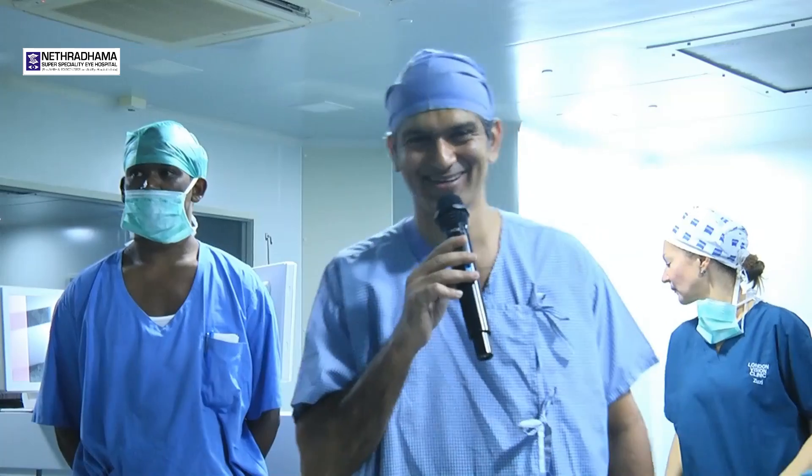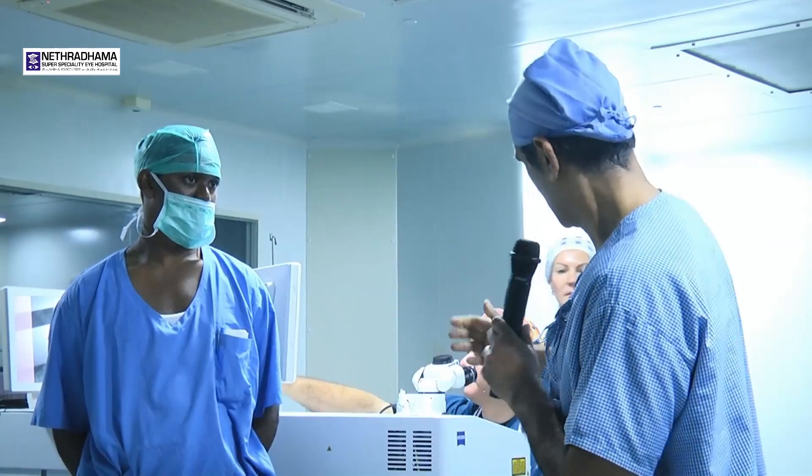How does it feel to be the patient? I'm very comfortable because this is my OR. I just checked my pulse and BP and it's fine. So we are all set. I think Dan is all set — he is just checking the fluence of the laser and once that is done we will be on the way.